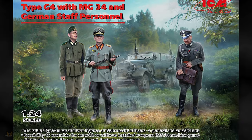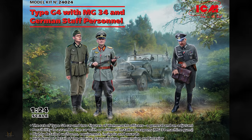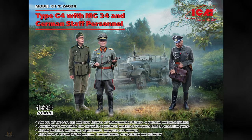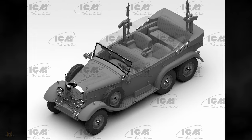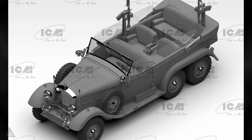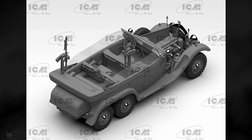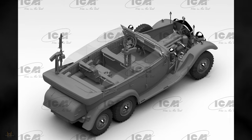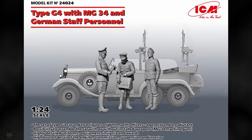In 1/24 scale, RTM are producing a Mercedes-Benz G4 car, which comes with two figures and has high detail. The Mercedes-Benz G4 was a luxury four-wheel drive staff car produced in the 1930s, used by high-ranking officials in Nazi Germany. It had a very distinctive design with three rows of seats, a powerful straight-8 engine, and excellent off-road capabilities.